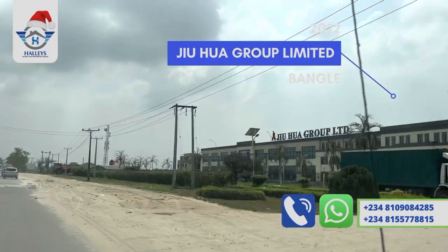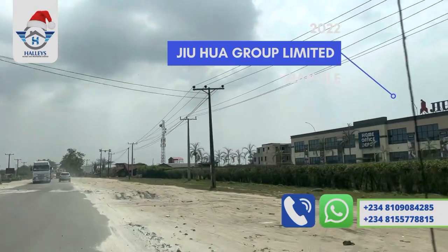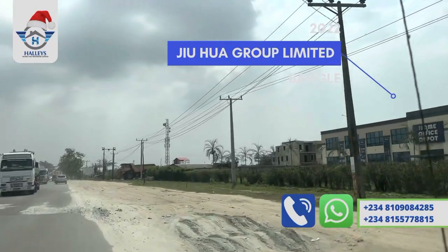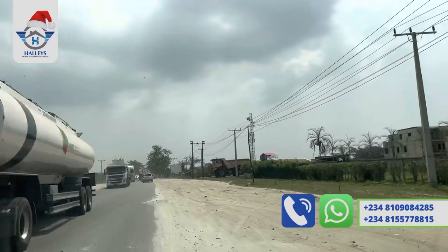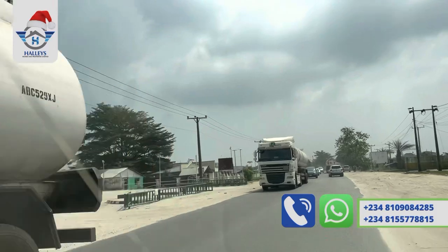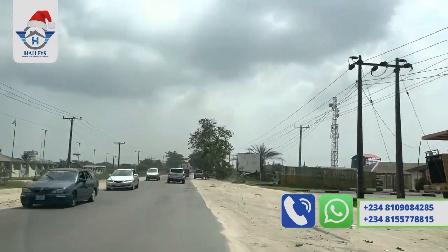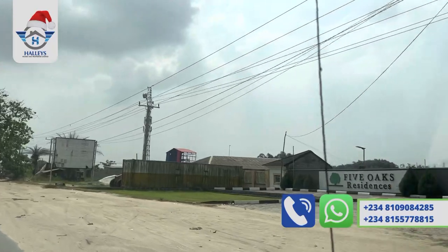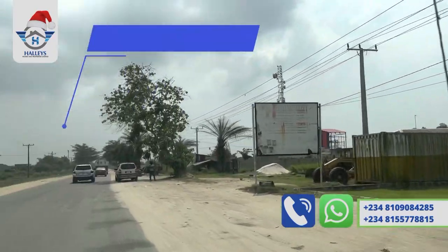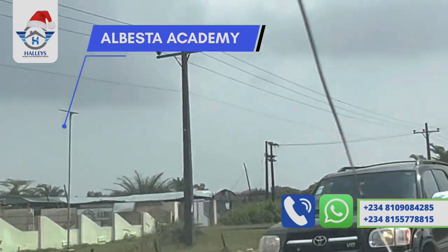Higher up is Joha Group Limited, a company that has different factories including iron production, stainless steel production, and furniture door industry — all in one. Beside Joha Group Limited is another estate: Five Oaks Residence.